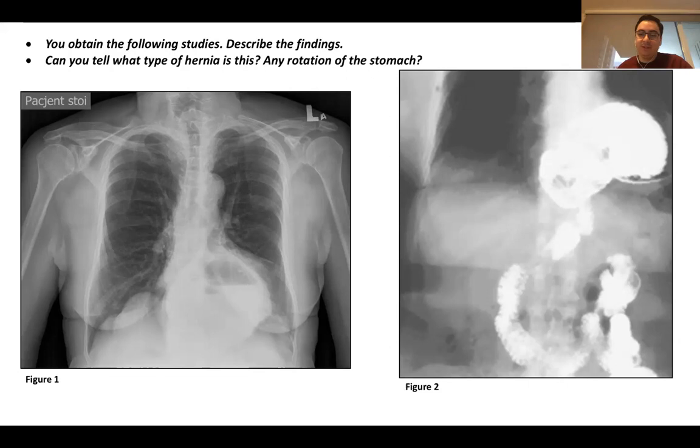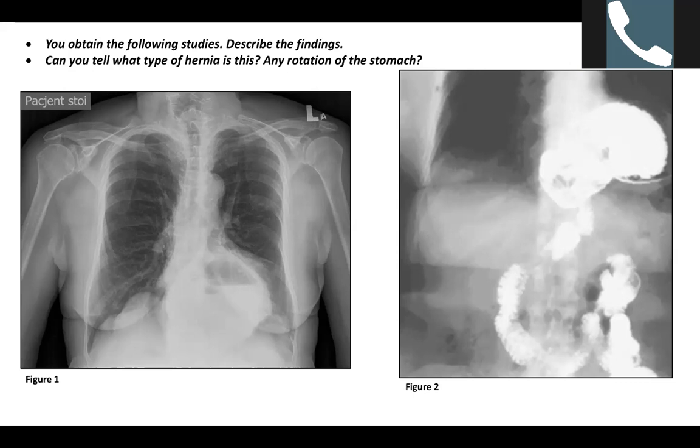The swallow study on the right side shows that the stomach is herniated up into the chest. It's a little hard to tell whether the GE junction is herniated up into the chest as well. If you had to classify the type of paraesophageal hernia from that picture, probably Type 1 because it's the most common.